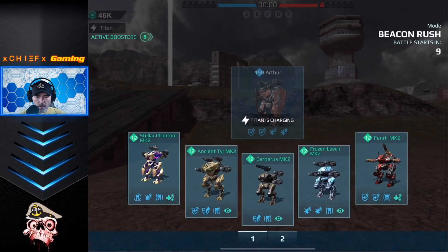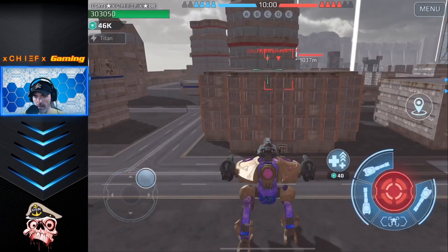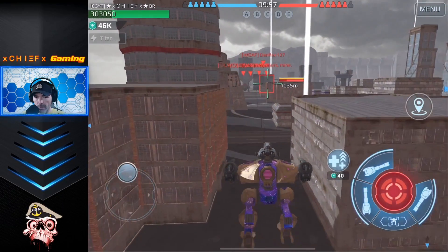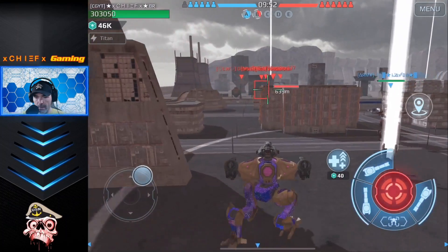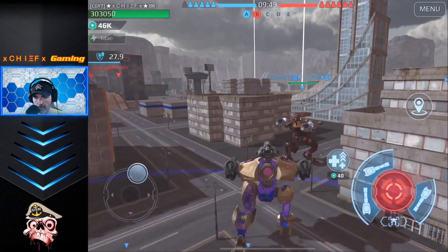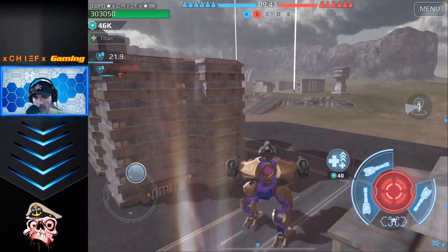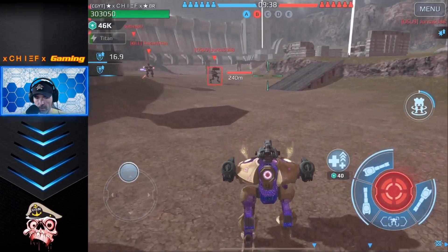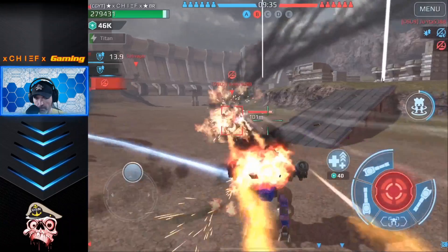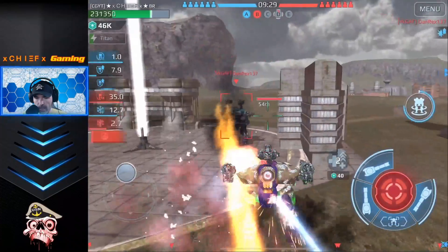Dropping into another game — this time it is beacon rush and looks like we are on Springfield. We are going to start off with the phantom, try and pick up a beacon or two, and then switch over and get some of that atomizer gameplay. There is one beacon — need to get pushed over here and try to get into that center beacon. Looks like they have at least two people going for it.